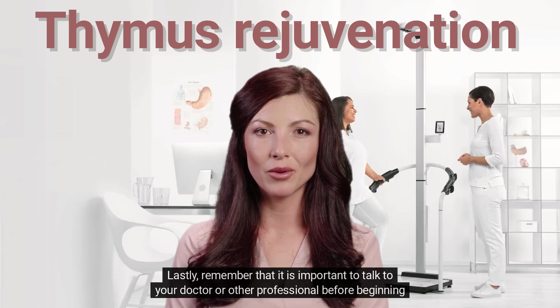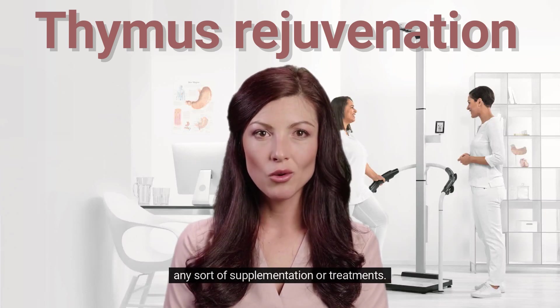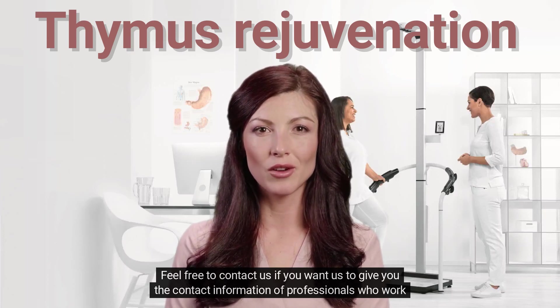Remember that it is important to talk to your doctor or other professional before beginning any sort of supplementation or treatments. Feel free to contact us if you want us to give you the contact information of professionals who work with our network.